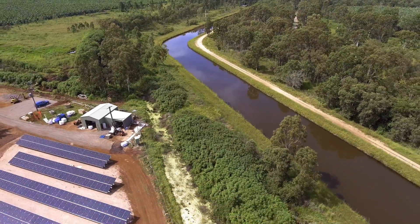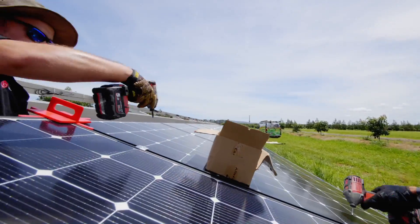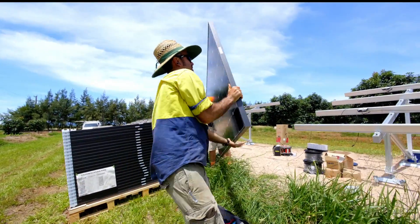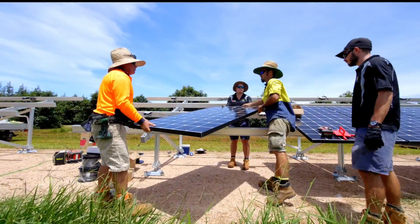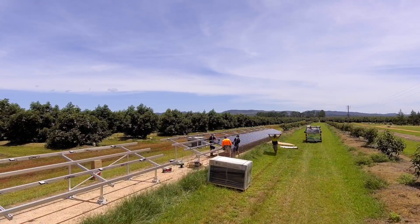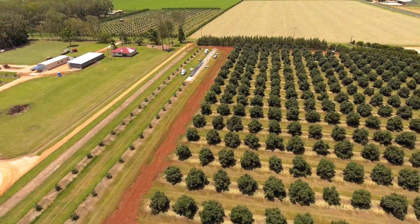In our business, our energy costs are about $220,000 a year. We're expecting to reduce our energy usage by about 120,000 kilowatt hours a year, which in dollar figures could represent up to $140,000 a year in savings. It's quite large and has a five year payback, so to us it was a no brainer.